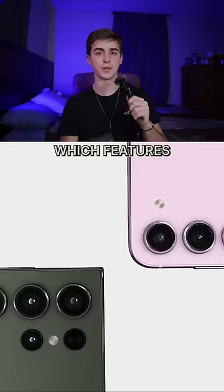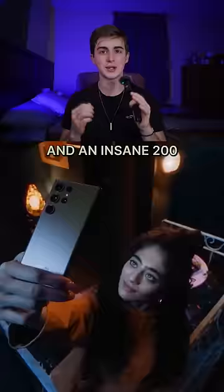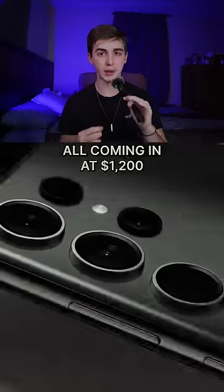And finally, we have the S23 Ultra, which features a 6.8-inch display and a little more battery life, as well as a stylus and an insane 200-megapixel rear camera sensor — which sounds like overkill. All coming in at $1,200.